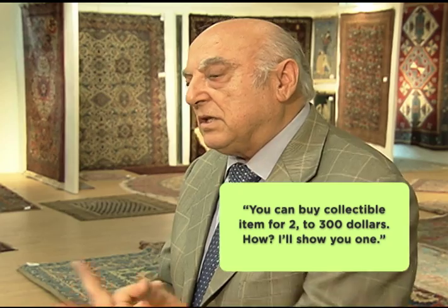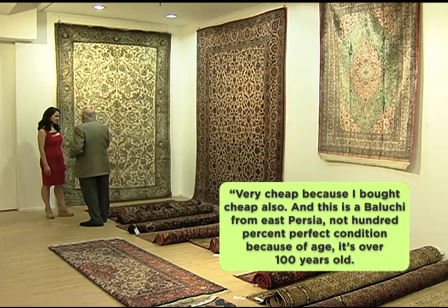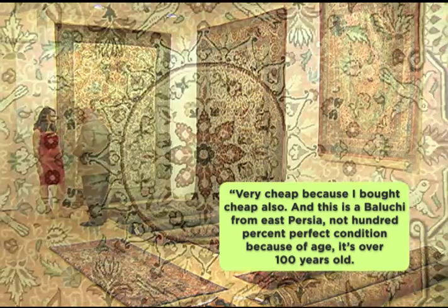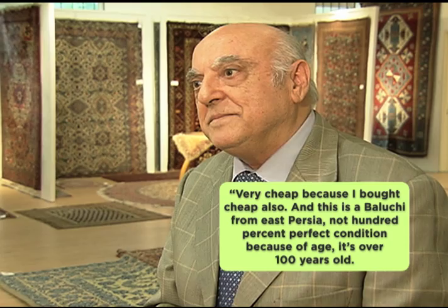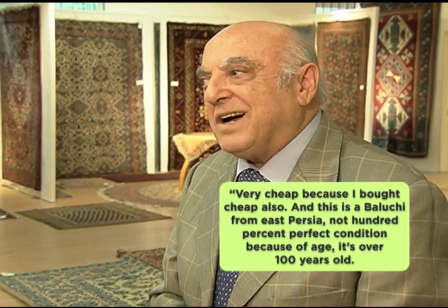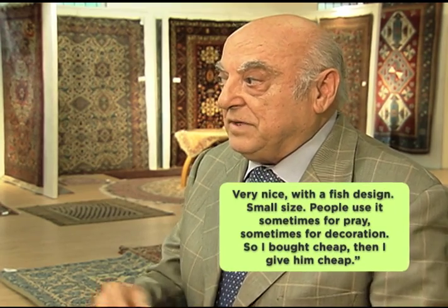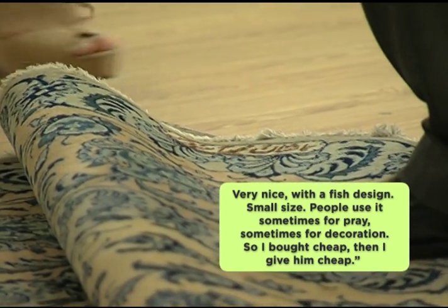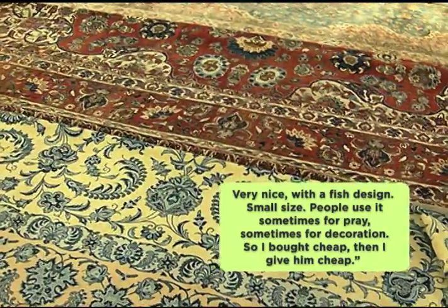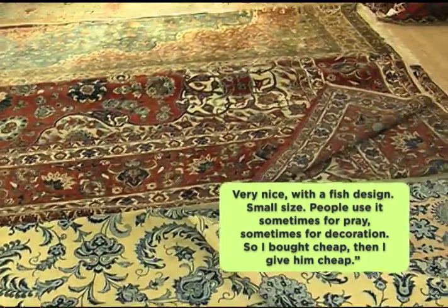You can buy collectible items for two or three hundred dollars. Mr. Sameya shows an example: a Belushi carpet from East Persia, not 100% perfect condition because of age — it's over 100 years old. Very nice, with a fish design and market design, small size. People use it sometimes for prayer, sometimes for decoration. He bought it cheap and sold it cheaply as well.